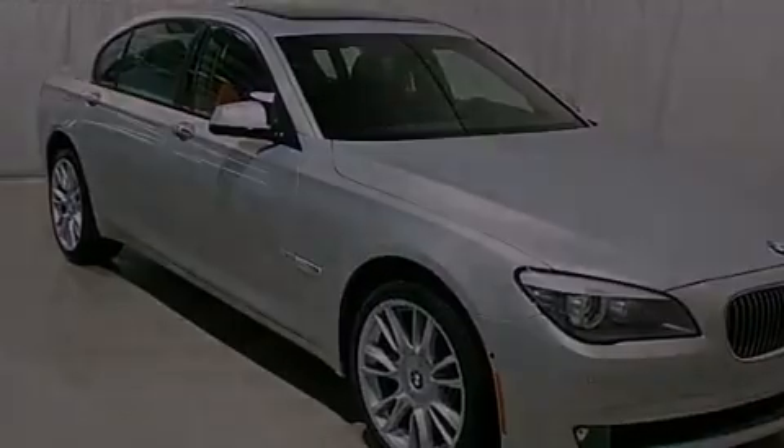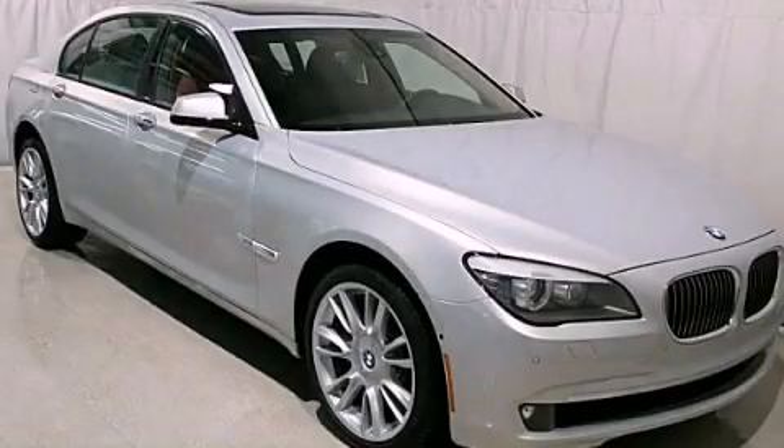Stop by today and test drive this vehicle for yourself. Thank you for considering Isring Housing Imports for your next new or pre-owned luxury vehicle.